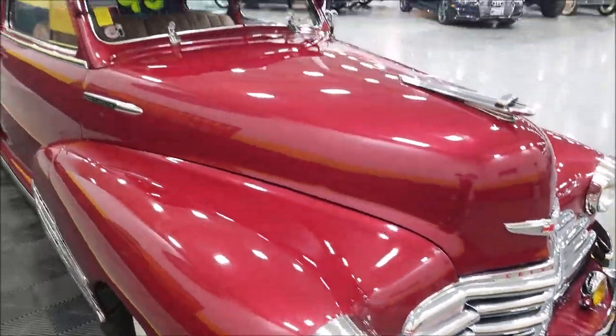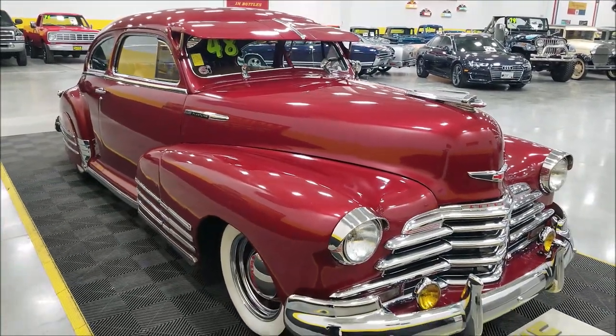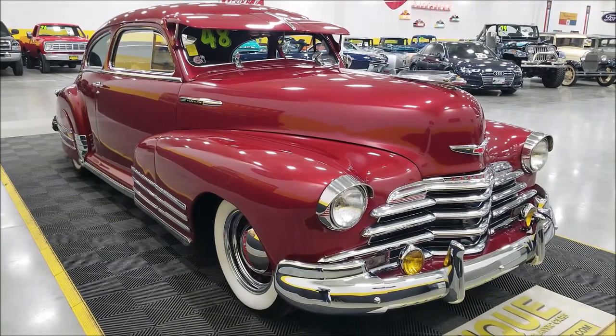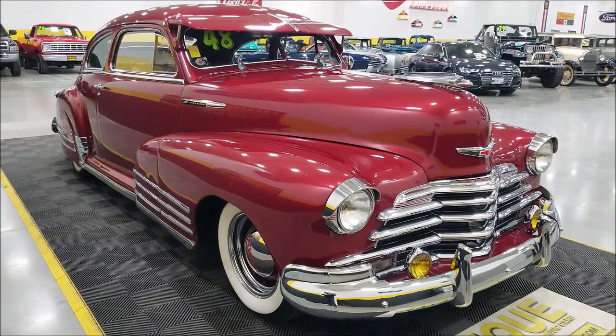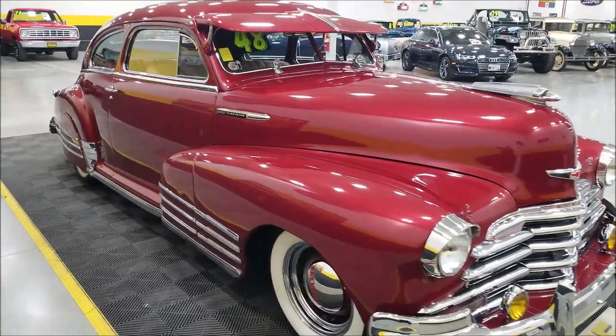This particular car has a Mustang 2 front end, so we have power rack and pinion steering and power brakes. It also has an AC compressor hooked up to it, and there's a controller head unit in the car — it's not plumbed or finished, but the components are there. If you want to take it to the next level, there are a lot of possibilities; or you can drive it the way it is.